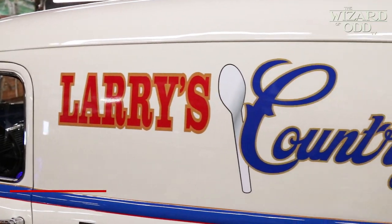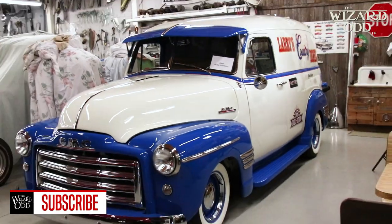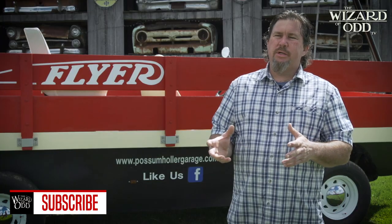We just finished a really nice diner truck. The color scheme is all stuff that came out of my head, even down to the wood and the cargo area.